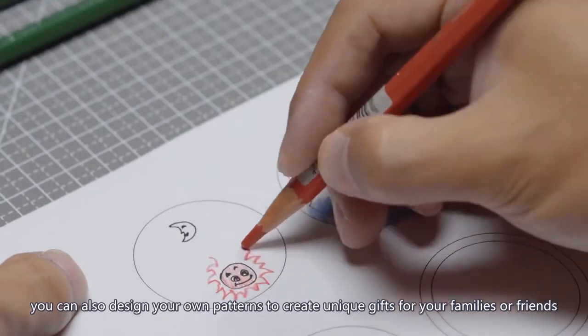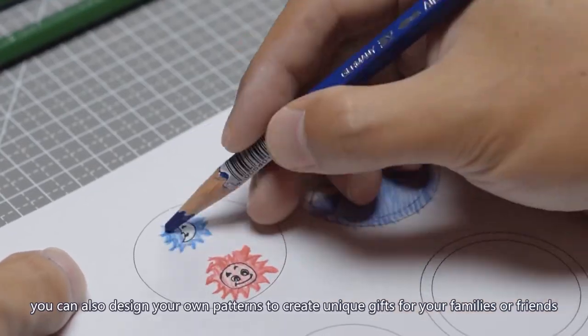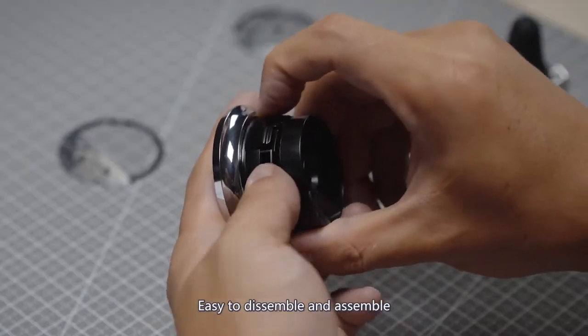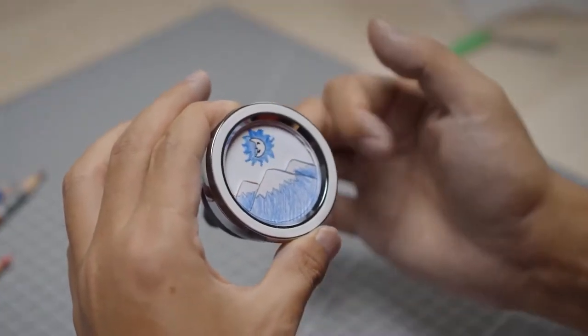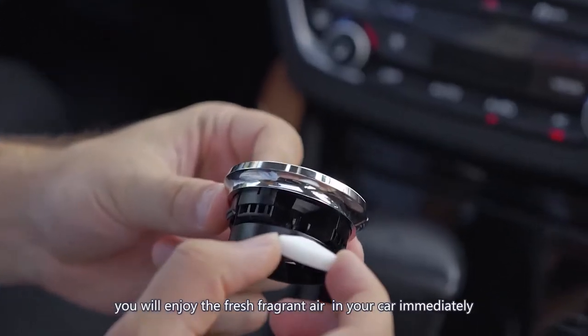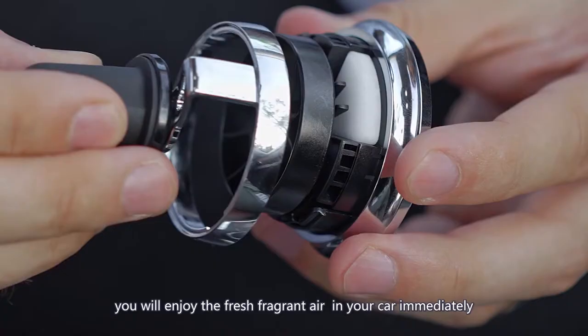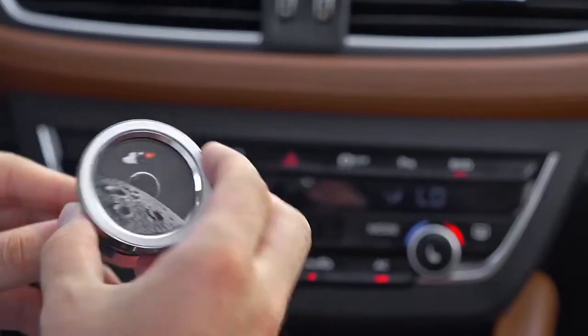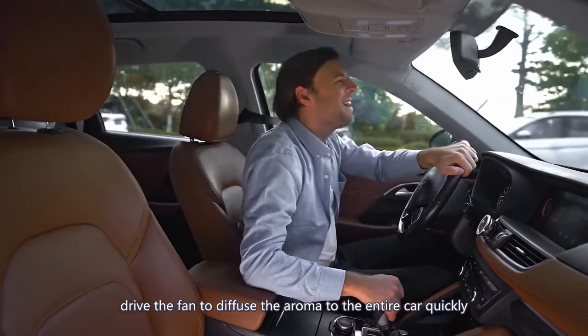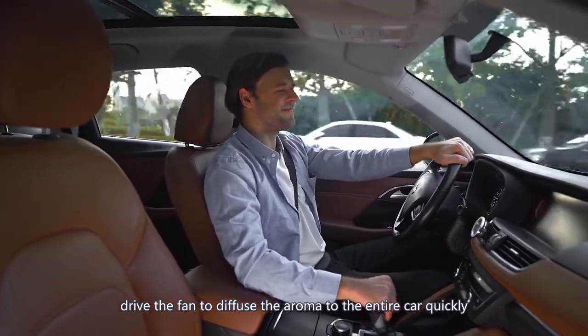Create unique gifts for your family and friends. No screws required — integral molding makes it easy to disassemble and assemble. Add 3 to 4 drops of essential oil or perfume and you will enjoy fresh, fragrant air in your car immediately. Attach it to car air vents; even the weakest wind can drive the fan to diffuse the aroma throughout the entire car quickly.